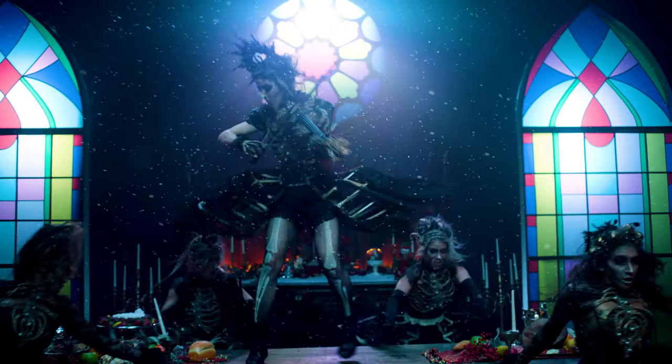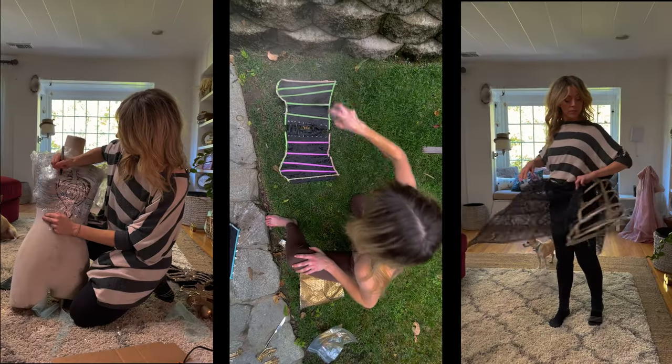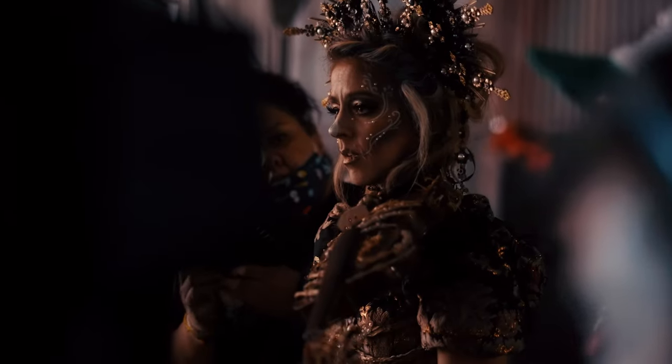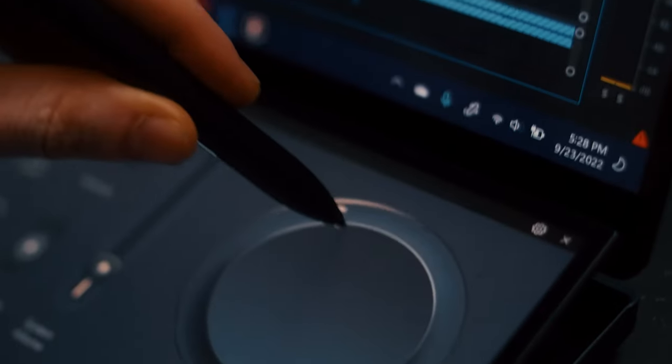What's up? I'm Lindsey Stirling and I am so excited to take you behind the scenes of my newest music video, Snow Waltz. This was a big undertaking because I not only concepted it, I storyboarded it, I designed and made the costumes, I directed it, and I edited it. It was a huge process, so I had to be much more organized than I am in my normal day-to-day life. I want to take you through the process and how I used technology in my ASUS computer to make this a seamless process.